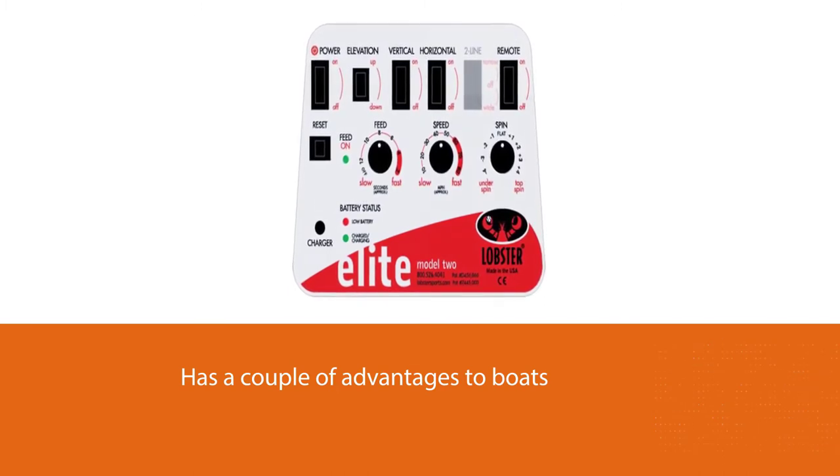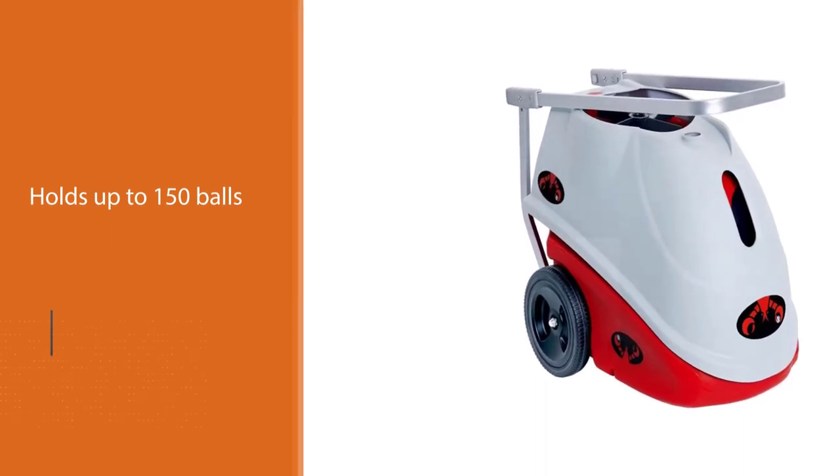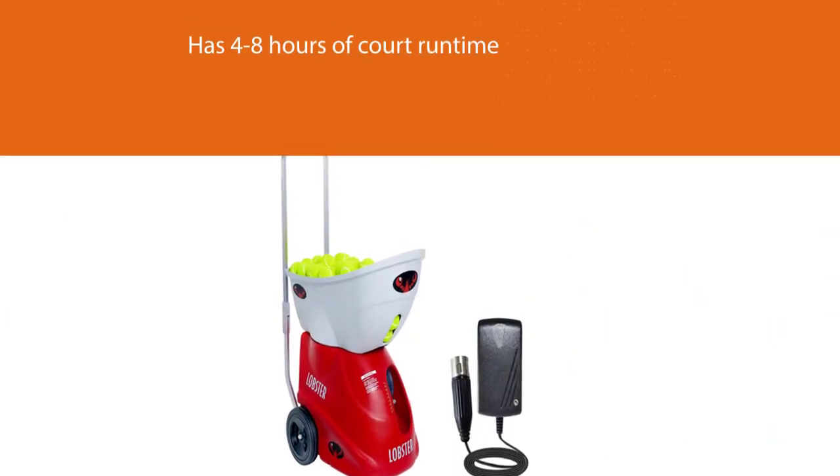The Elite 2 has four to eight hours of court run time and can also be run from AC sources. In terms of functionality, the Elite 2 is very similar to the Player; however, it doesn't have two-line ball delivery.